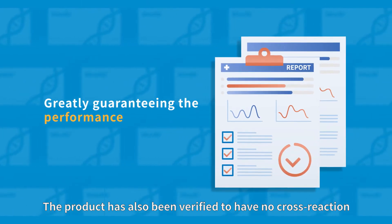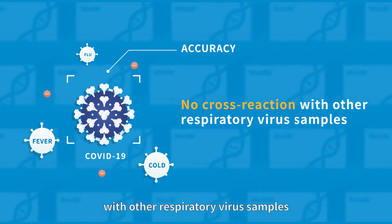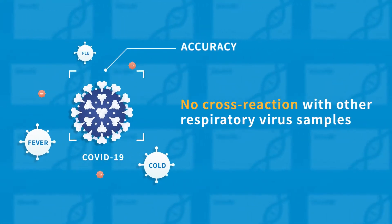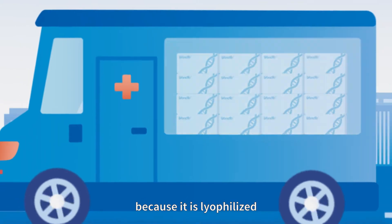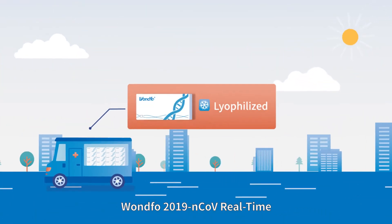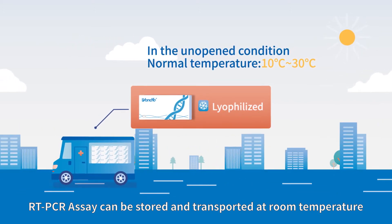The product has also been verified to have no cross-reaction with other respiratory virus samples. In addition, because it is lyophilized, the 2019 novel coronavirus real-time RT-PCR assay can be stored and transported at room temperature.